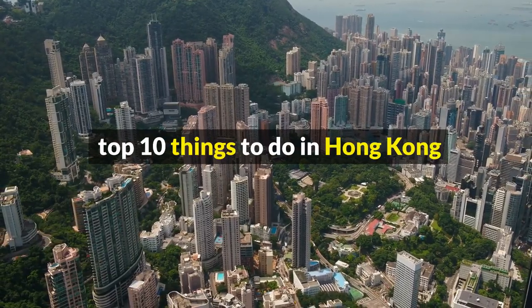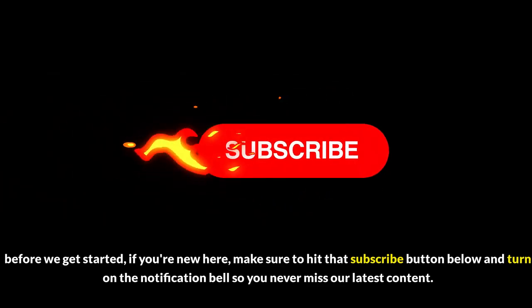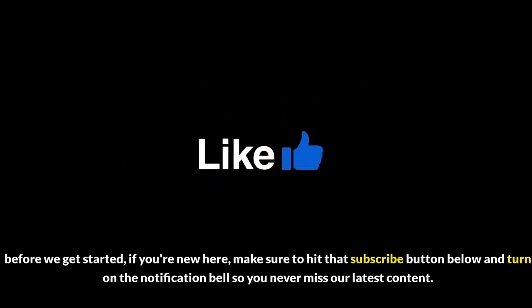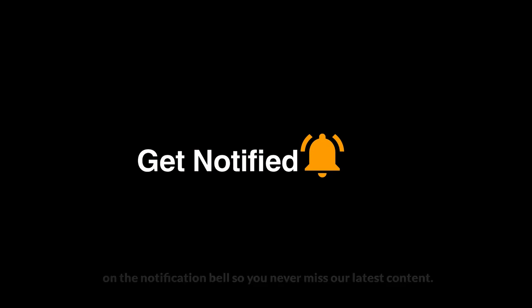Top 10 Things to Do in Hong Kong. Before we get started, if you're new here, make sure to hit that subscribe button below and turn on the notification bell so you never miss our latest content.